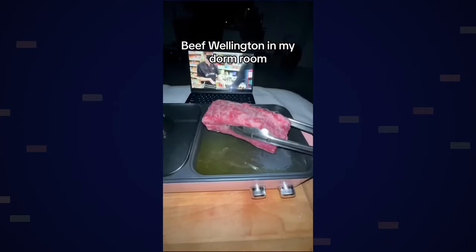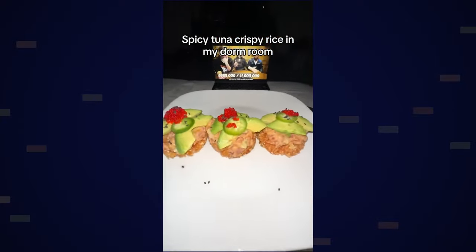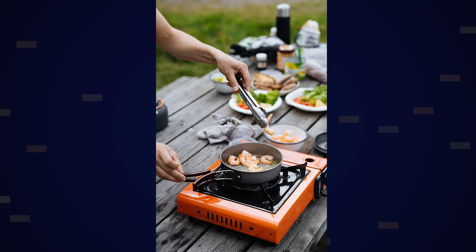To market the portable stove, make a video of cooking a full five-course meal in a random outdoor location — similar to those viral electric pot TikToks where someone cooks in their dorm room. Go to a camping spot or by a lake with nice scenery and start cooking. Show yourself cutting ingredients, putting everything together, and show the final product. Keep the stove in the center of the frame without making it too obvious.